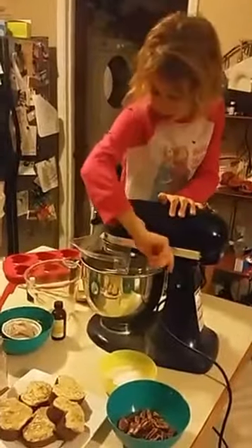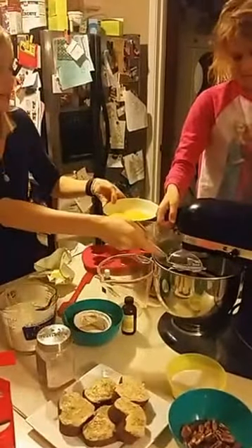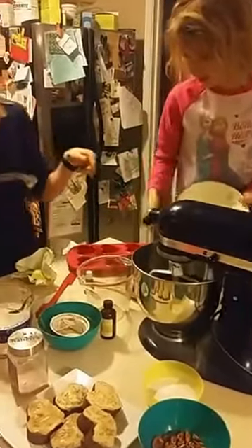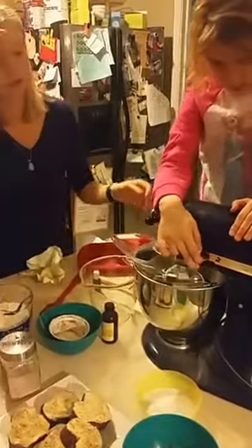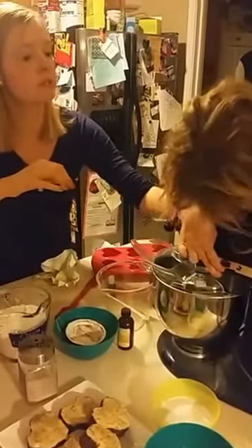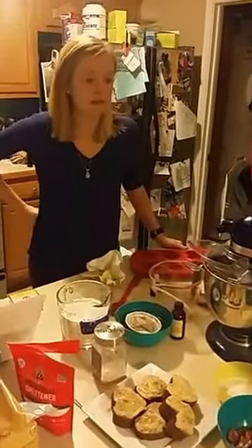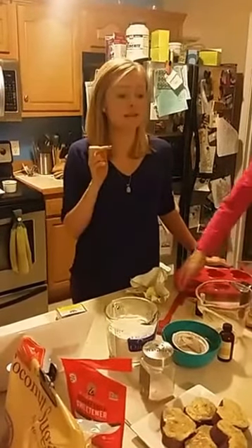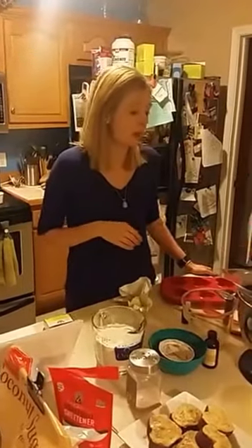Now we're going to add the eggs. Brynn cracked these eggs all by herself. Whether you get pasture-raised eggs or regular eggs, eggs are a great source of choline, which is really good for your brain — especially for babies. If you are pregnant or have a growing child, it really helps their brain development. I am a big lover of eggs.